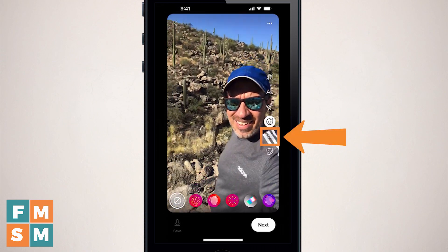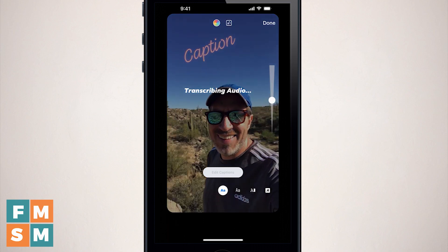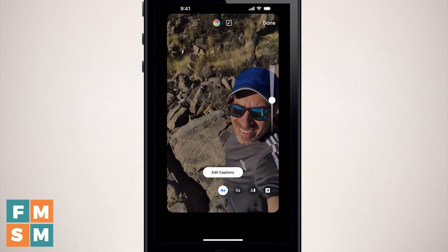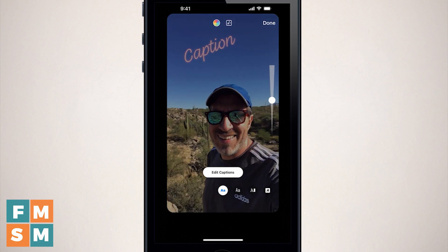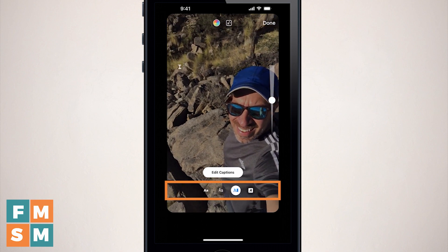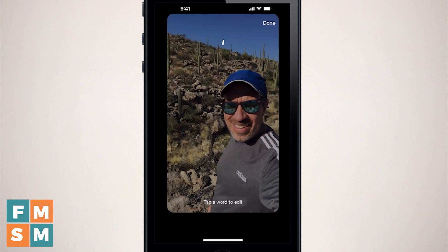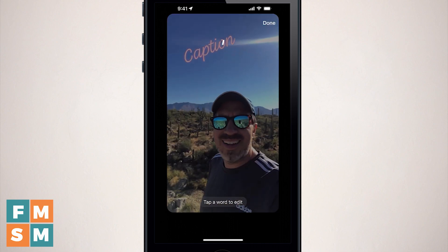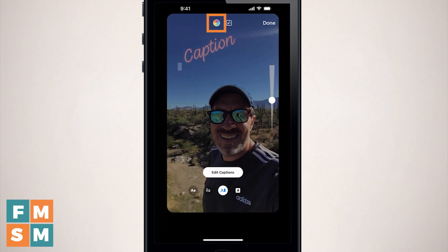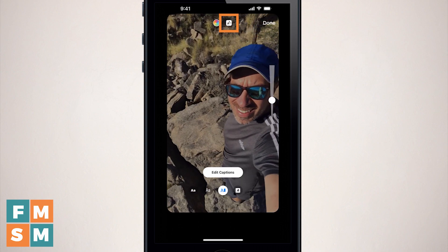Next up is closed captions — a very strong idea to use these. Over 80% of people watching videos on Facebook do not have sound on. Hit that closed caption button and it'll actually transcribe what you say in your video. You can scroll through different font styles at the bottom and edit the captions by tapping the edit button if they're not fully accurate. You can also change the color of the captions with the color circle, and the caption style by hitting the box with the A and stars in it.